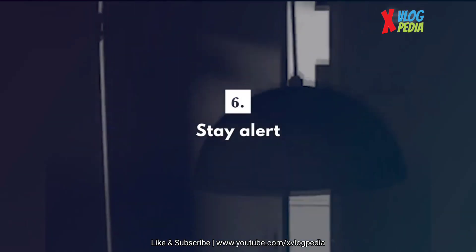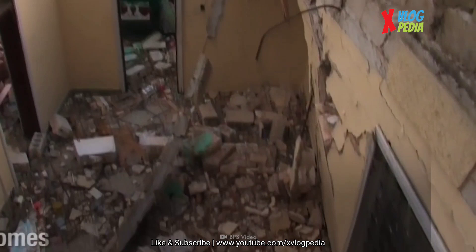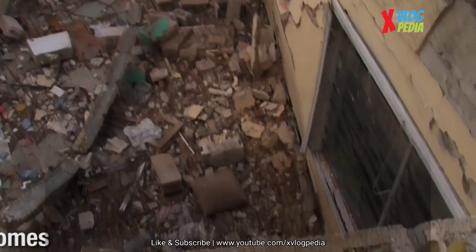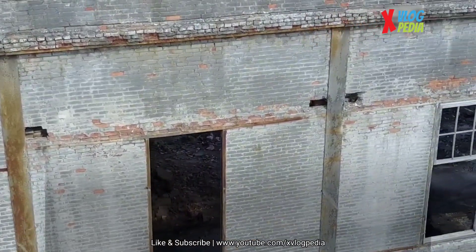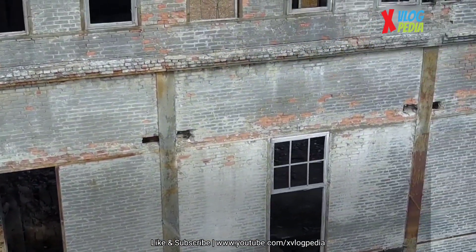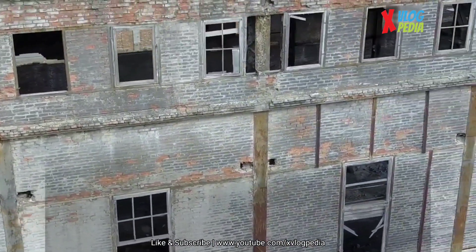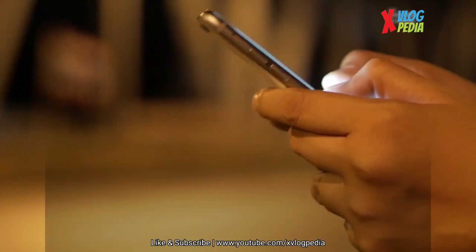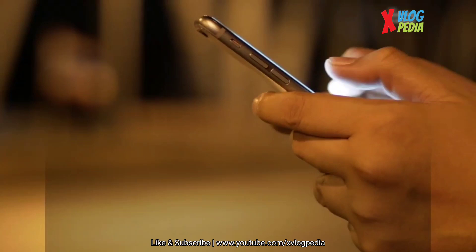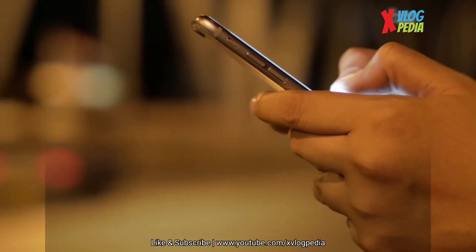After an earthquake, stay alert. There will be aftershocks, which are much smaller tremors. If you're in a damaged building, get outside and move away from it. If you've been trapped in a falling building, try to stay calm. Cover your mouth to keep debris from getting into your airway. Send a text if you can, bang on a pipe, or use a whistle to get a rescuer's attention.